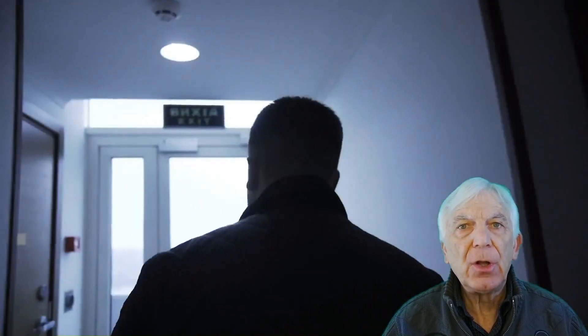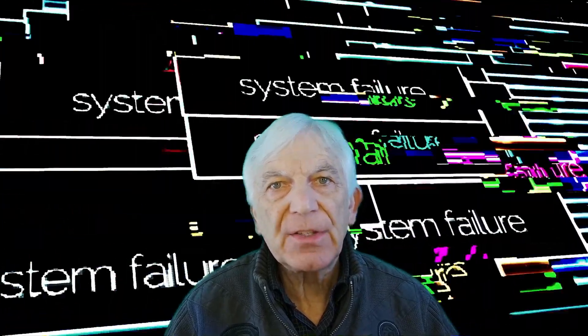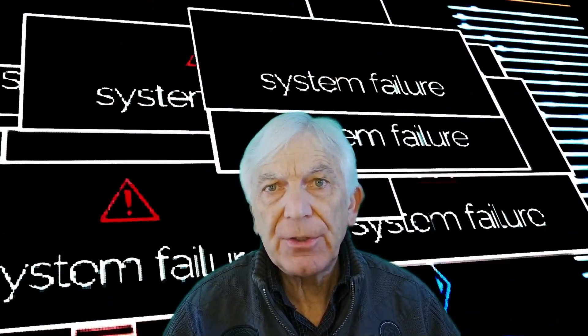Without proper lighting, occupants may find difficulty finding their way, resulting in panic, confusion, and potential harm to individuals.